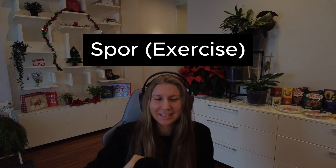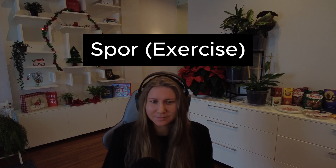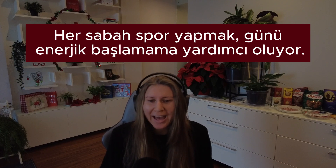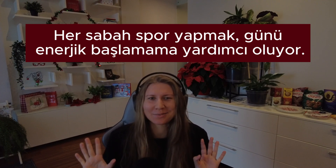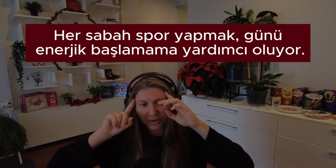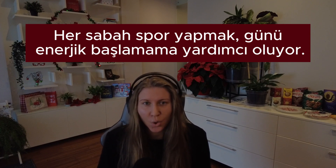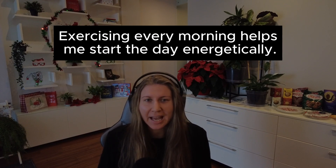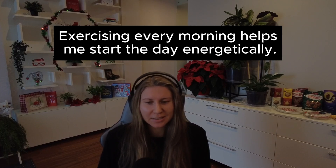Number five. Spor — meaning sport, or exercise. Cümle in Turkish: Her sabaha spor yapmak, günü enerjik başlamama yardımcı oluyor. Don't mind my excessive pronunciation — I haven't practiced Turkish in like 1.5 weeks actually. Translation in English: Exercising every morning helps me start the day energetically.